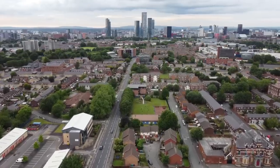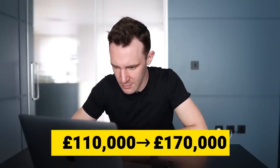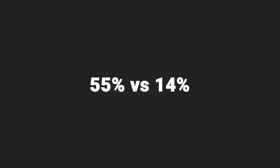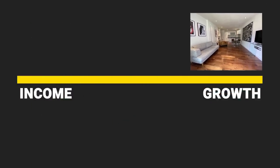What about the Manchester property? Looking at comparables, I believe the flat worth £110,000 is now worth £170,000 — a 55% increase, way above average. 55% versus 14% is a huge difference, but not surprising because the Manchester apartment was of a type, location, and quality positioned for growth.